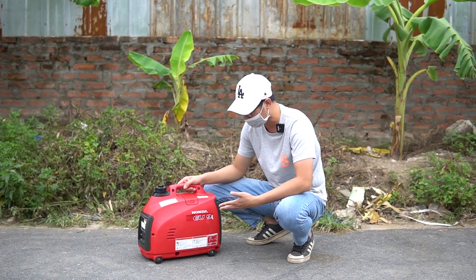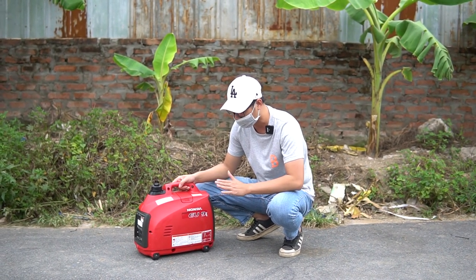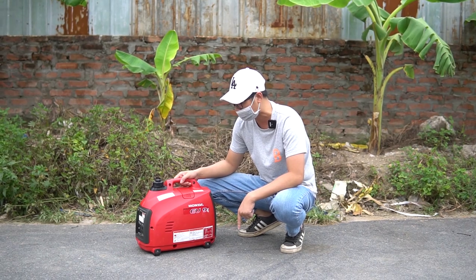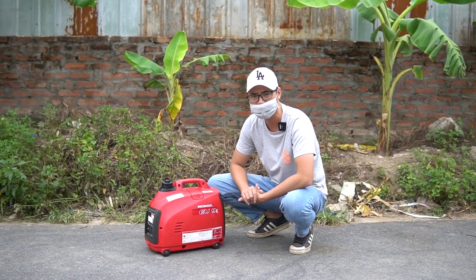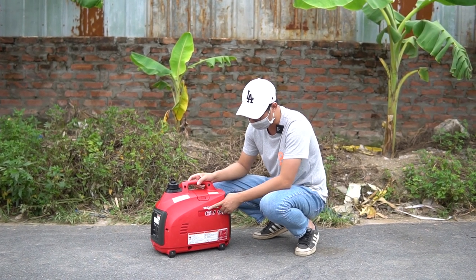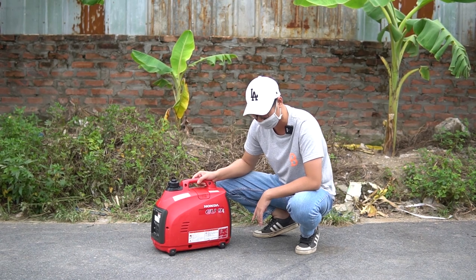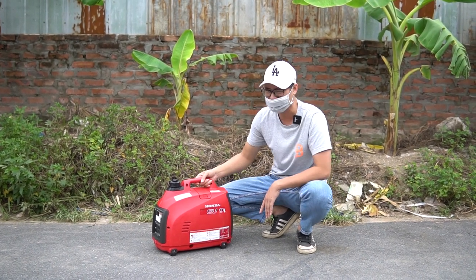Do là inverter nên điện của nó cực kỳ đều, cực kỳ sạch và ổn định, tốc độ bù điện rất nhanh, không như dòng tụ hay AVR. Tuy nhiên nhược điểm là nếu hỏng mạch inverter thì chi phí sửa chữa rất cao, thường người ta bỏ máy luôn vì giá thay thế quá đắt.